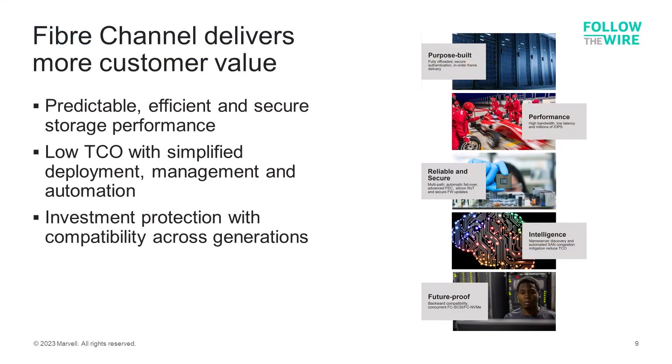All these characteristics of Fibre Channel lead to delivering more customer value. Customers who implement Fibre Channel for storage connectivity get predictable, efficient, and secure storage performance end-to-end. Total cost of ownership, or TCO, is reduced with simplified management and deployment compared to other protocols. The automation capabilities inherent in Fibre Channel reduce the amount of time administrators have to deal with network issues, and Fibre Channel protects the customer's investment with backward compatibility across generations of servers and storage devices.